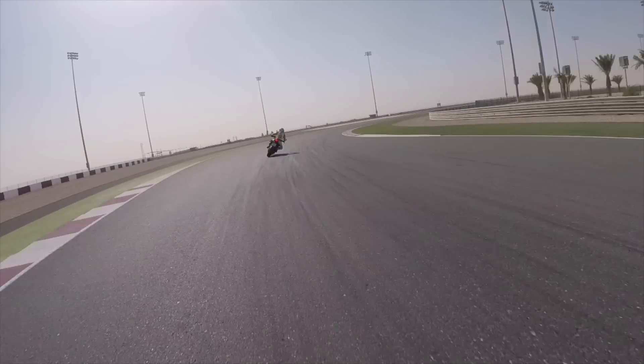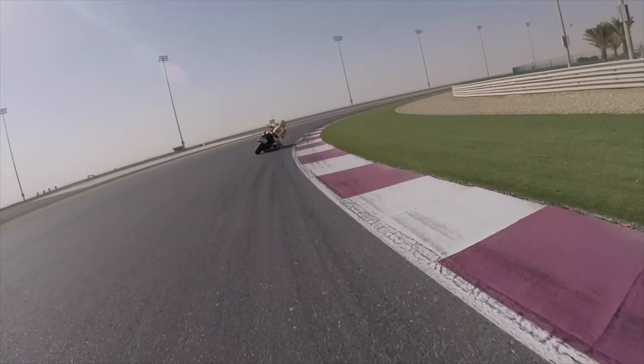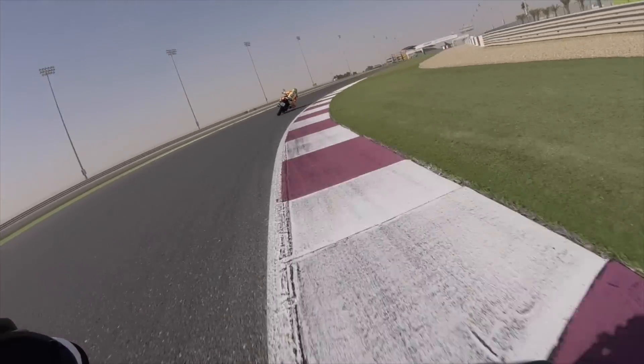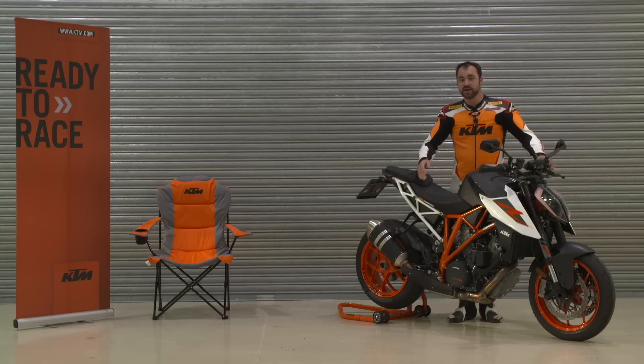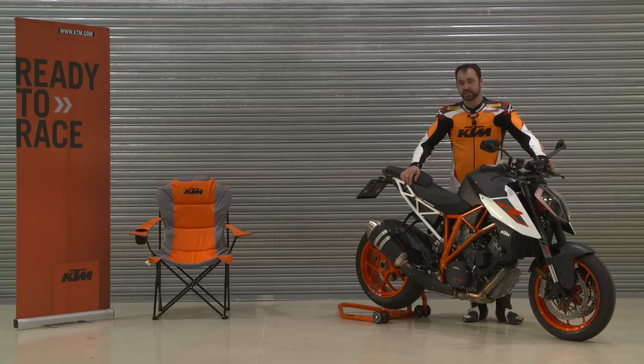On the track, that smoother throttle you get just off the bottom of the rev range, particularly around three to four thousand rpm, is a really welcome feature on this new bike. I actually own a first-generation 1290 Super Duke, and this one is just a little bit nicer.